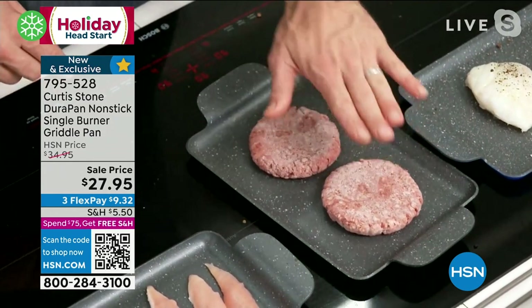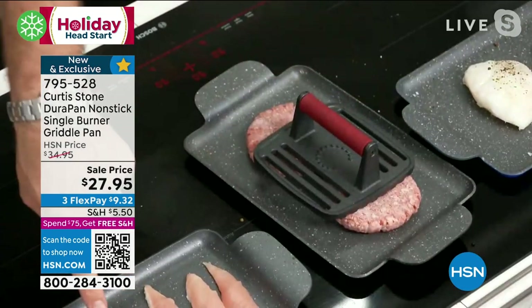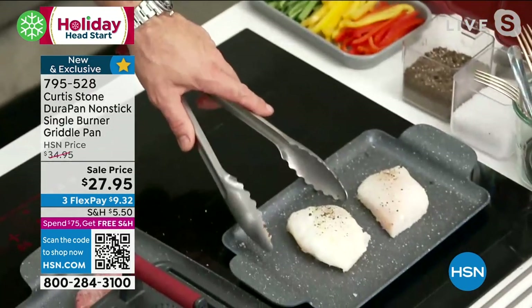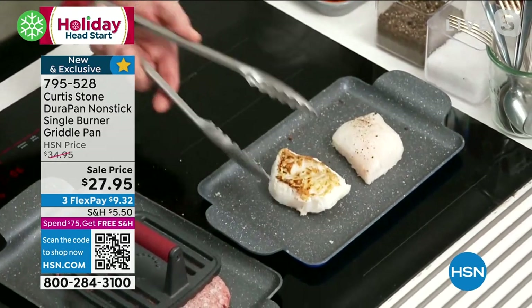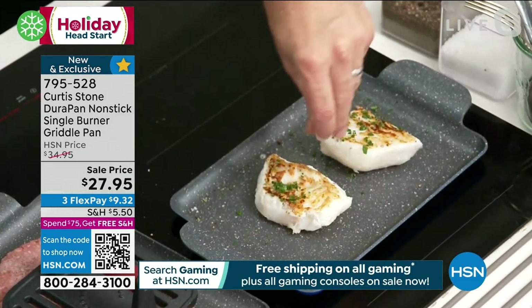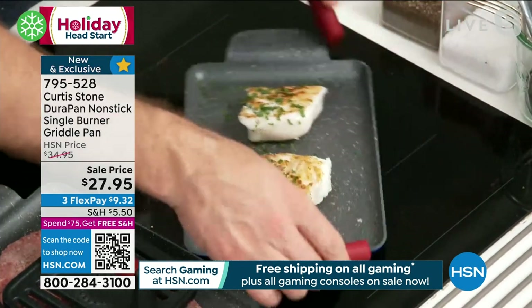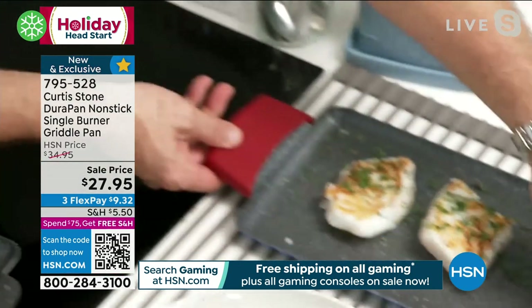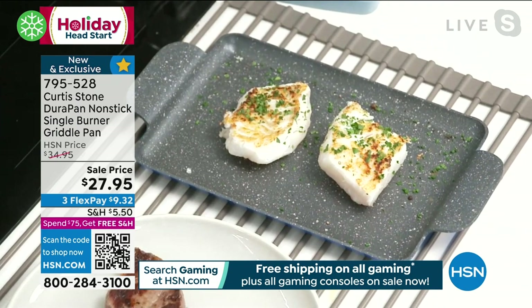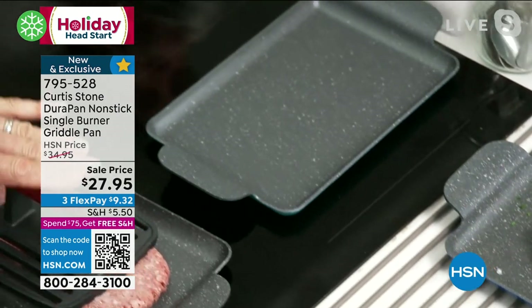I'll throw a couple of burgers on and cook these from frozen — I might need a grill press. I threw some chicken breasts on and popped my Icelandic cod on earlier. Let me show you that Icelandic cod — we got that beautiful golden brown on both sides, I'll finish it with just a little sprinkle of parsley. I've only cooked it halfway, but I pick it up, bring it straight through to my trivet, drop it at the dining room table, and say 'dinner is served.'